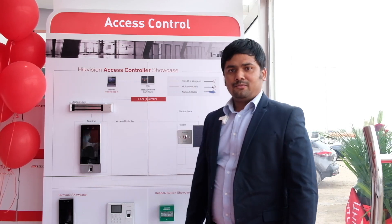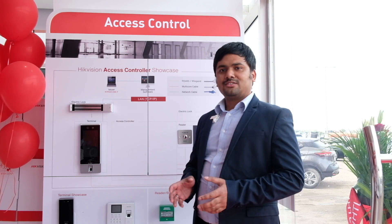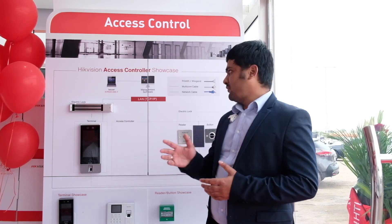We have a great day. I'm Hamid, Non-Video Product Manager at High Vision Technology, mainly focusing on access control system and video intercom systems.